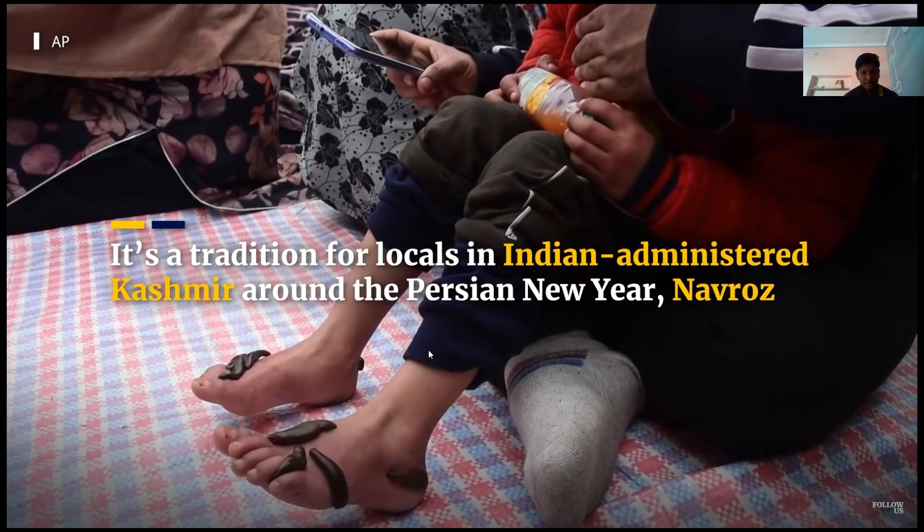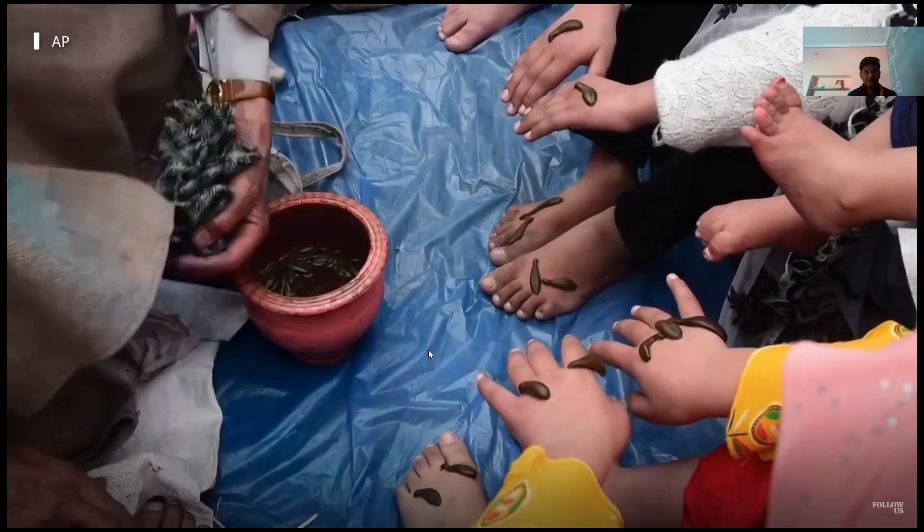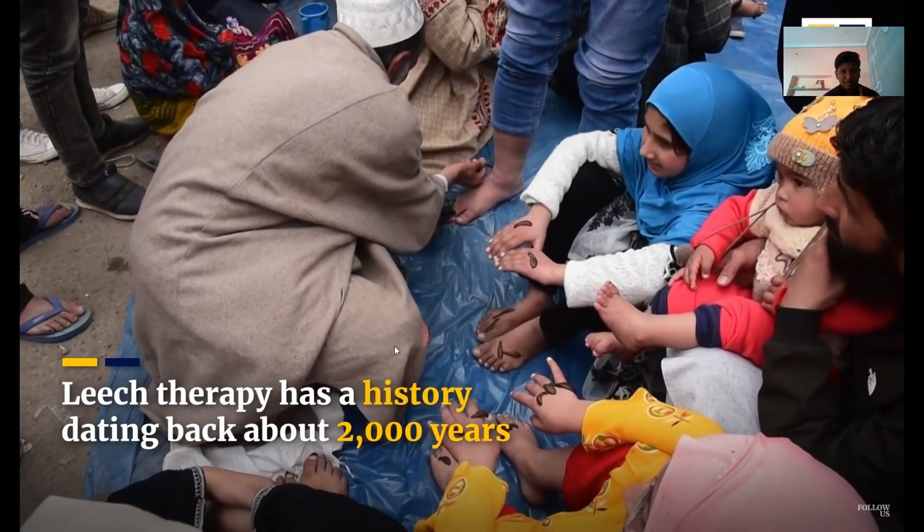Hello everyone, welcome back to Mr. Dumpy. Today we're delving into a fascinating and ancient healing practice that has stood the test of time — leech therapy, also known as Hirudo therapy.